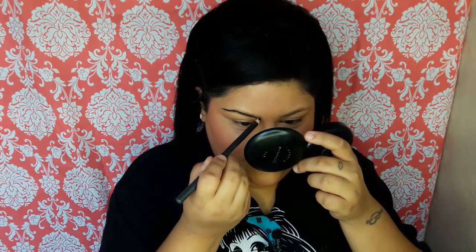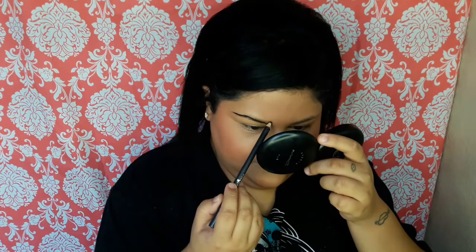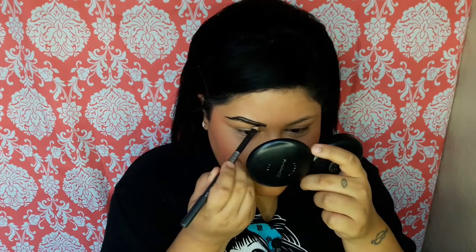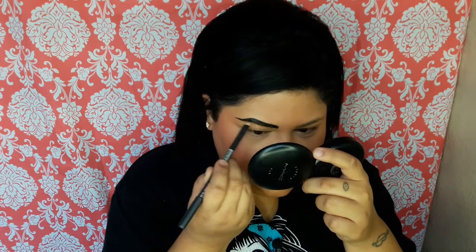Unfortunately my eyebrows were all one color. I'm going to quickly get a spoolie and just try to brush through these because they're getting really chunky and I can't deal with it. I drew in the other eyebrow off camera because it was taking a while to fill them in.